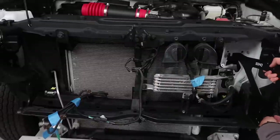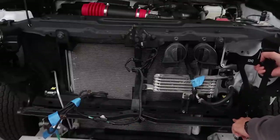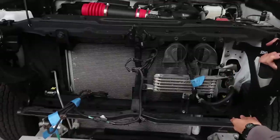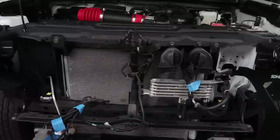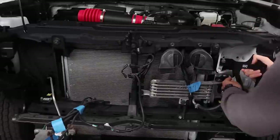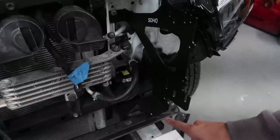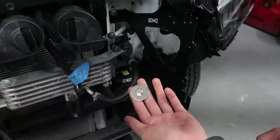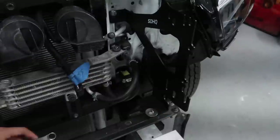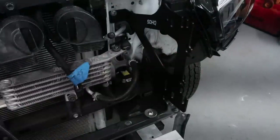The driver's side bracket mounts to the radiator bolt here and to where the bumper would be right here. Since we don't have a bumper on right now, I just need to loosen the radiator bolt — I don't even have to take it all the way out because this will just hook onto it. Now I'm putting the bracket on the loosened bolt and tightening it back down. Then I'm mounting the lower part of the bracket to where the bumper mounts using the supplied quarter-inch bolt from SDHQ. The bracket is now pretty secure in place. Looks awesome. Now we're going to do the other side.